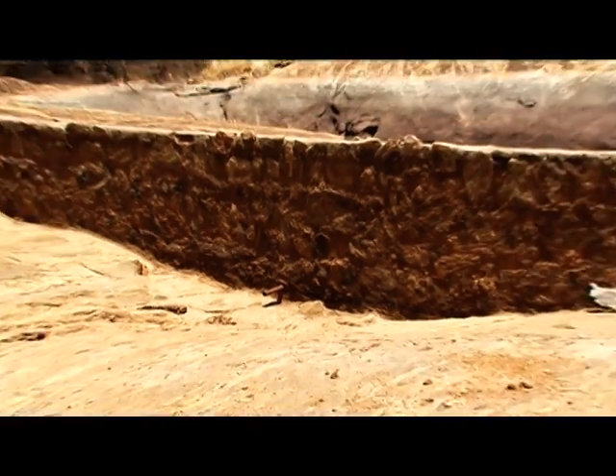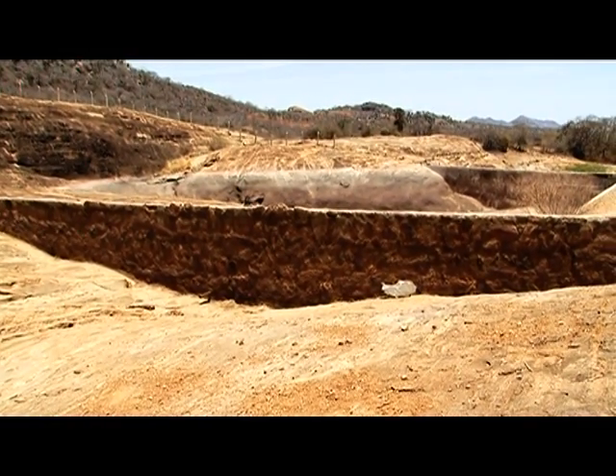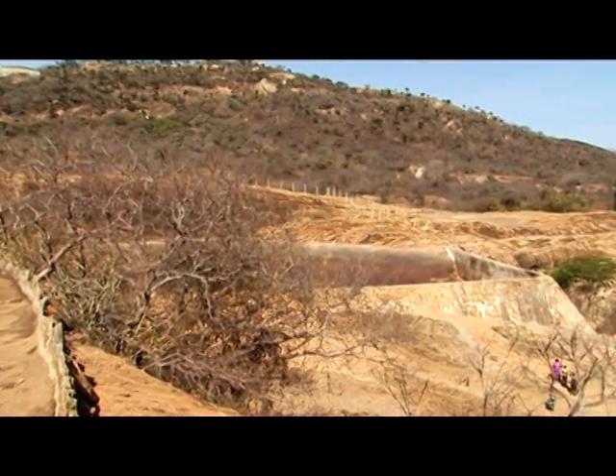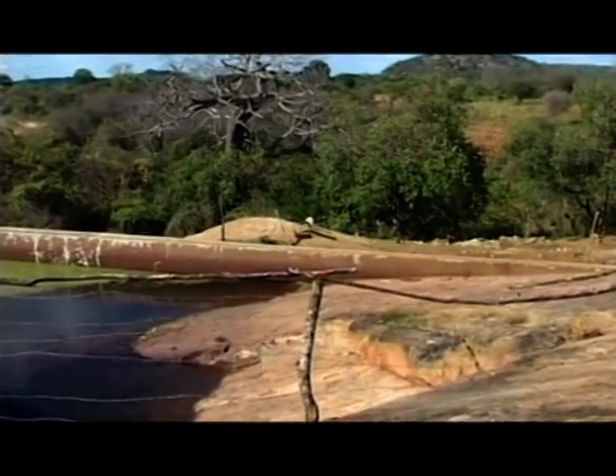Innovative water harvesting technologies like rock catchments play a crucial role. The Kasava Rock Catchment Project, a community-managed catchment developed from a one-kilometre rock outcrop to catch and concentrate runoff into a nine-metre high-wall storage dam, is one of them.